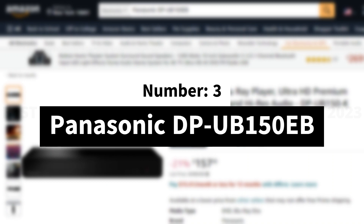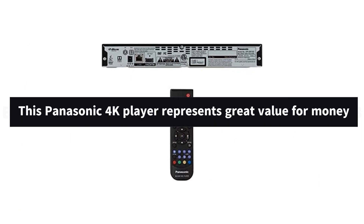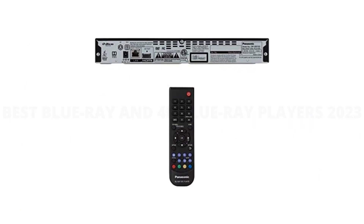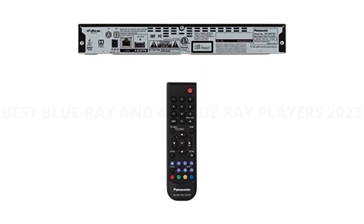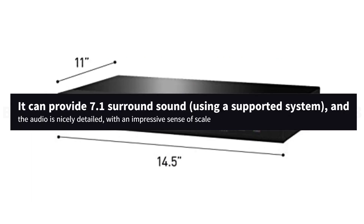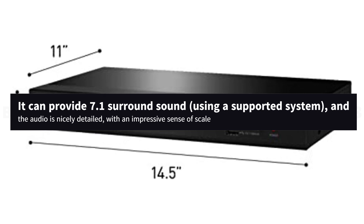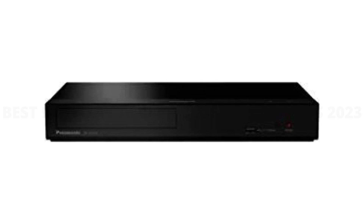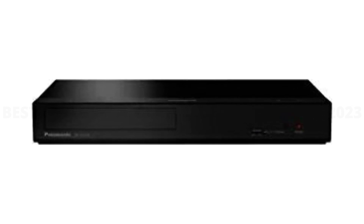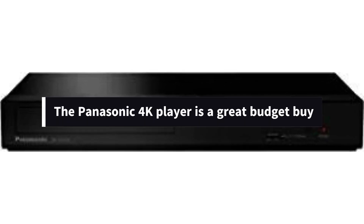Number 3: Panasonic DP-UB150EB. This Panasonic 4K player represents great value for money. Feature-wise, it's a little sparse, but it's the performance that matters, and on that front it delivers. It can provide 7.1 surround sound using a supported system, and the audio is nicely detailed with an impressive sense of scale. There's a lot to admire when it comes to picture quality — dark details are easily strong enough, while it handles 4K upscaling with aplomb. A great budget buy.